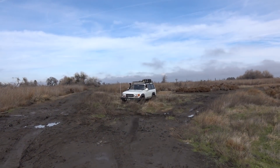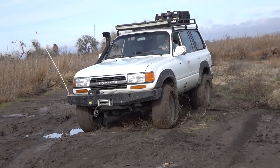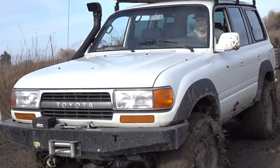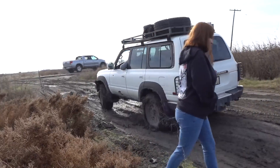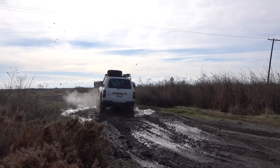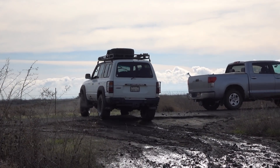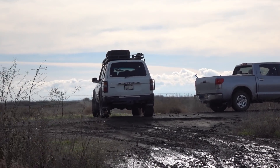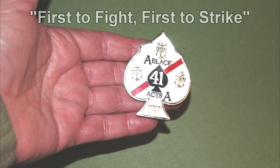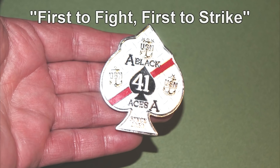At least we know you can navigate through a swamp. I've got 500 pounds of mud on the tires. Look out. Heck yeah! How'd you get stuck the first time? We don't know. Anyway, I really appreciate the challenge coin — VFA 41, Black Aces, legendary squadron. Thank you.